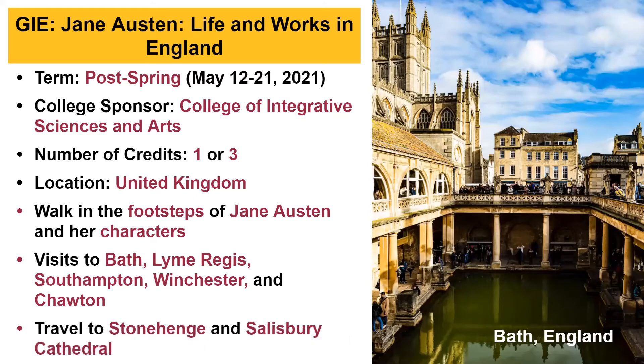Another program is Jane Austen: Life and Works in England, another post-spring program running May 12th to the 21st, sponsored by the College of Integrated Science and Arts, offering one or three credits. Students follow in the footsteps of Jane Austen, visiting amazing towns such as Bath, Lyme Regis, and Winchester, and seeing monuments like Stonehenge and Salisbury.